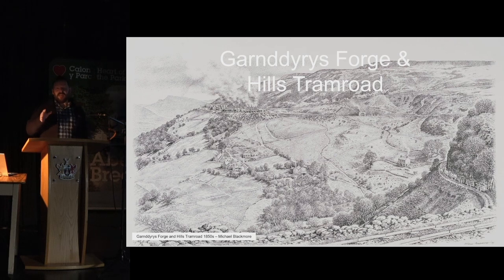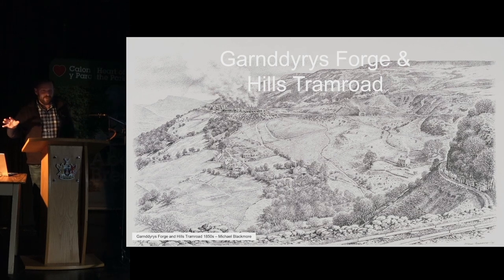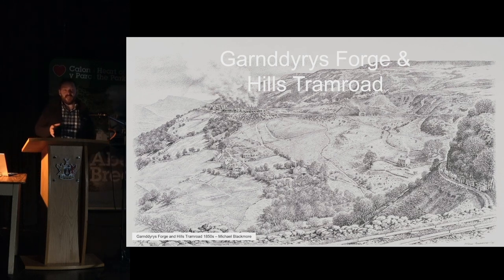I wanted to include Michael Blackmore's work — his archaeological illustrations can be seen all over the World Heritage Site area. They're absolutely wonderful and really accurate. This shows the forge as it would have been in about 1850, just before it stopped being commercially viable. You've got the forge here, a stack square — almost identical to the big stack square at Blaenavon used for the BBC programme, but in miniature. There were also pubs up there, the Royal Vic, and workers' housing as well.